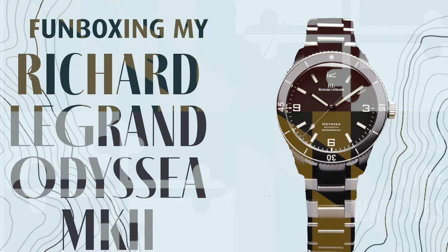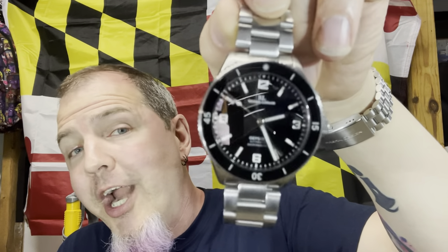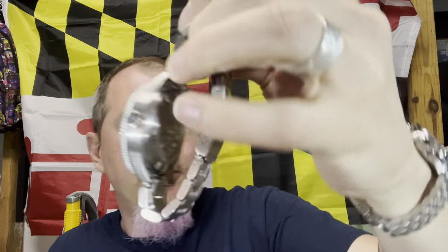Welcome to another episode of Old Line Watches. I'm Jeremy, your old man from the Old Line State of Maryland. Today we are reviewing a bit of a throwback piece — it's already been replaced by a new version. This would normally be what I call a 'fun boxing,' an unboxing and review together of an older watch, except I don't have the box for it — picked it up in a trade. This is the Richard LeGrand, now known as RLG — they dropped the name and went to initials. This is the Odyssey Mark II.